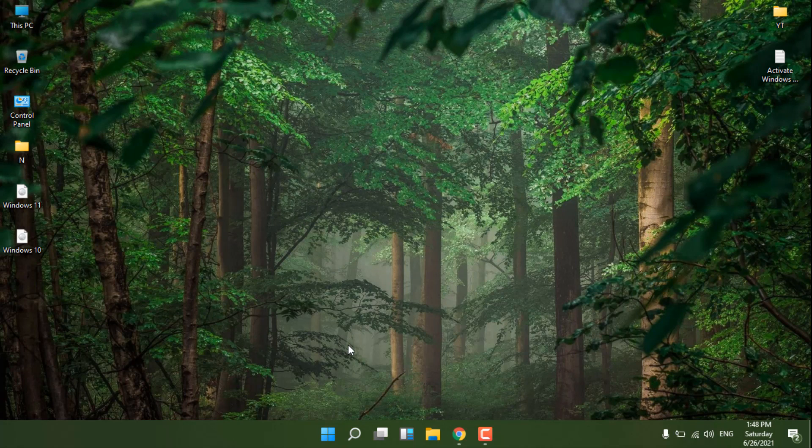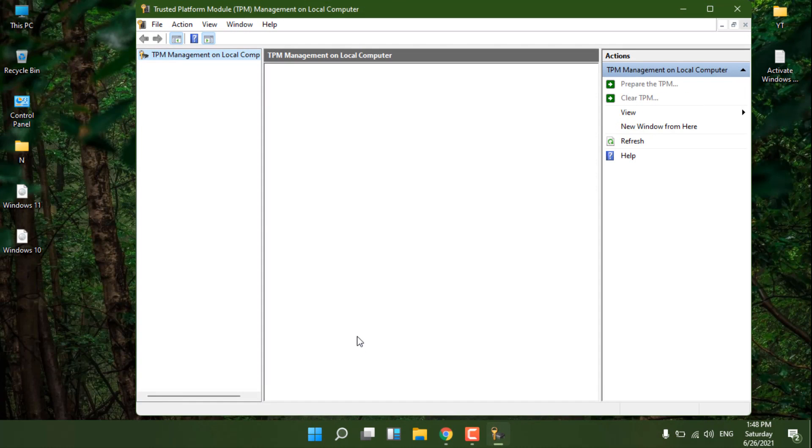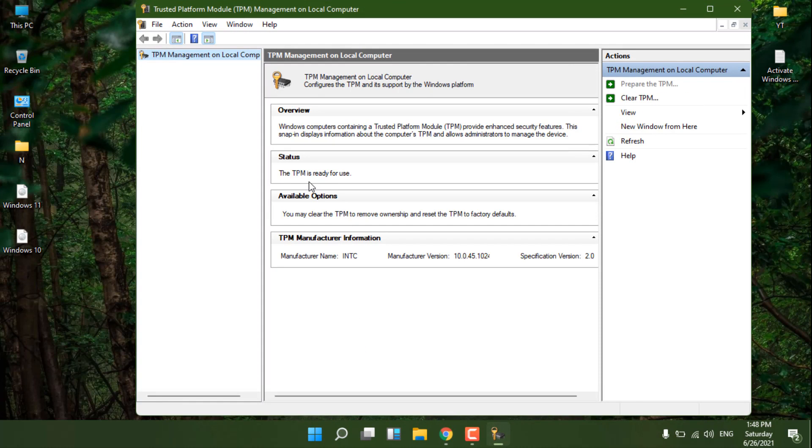Press Windows + R to open the Run dialog and type 'tpm.msc'. On this system, you can see TPM 2.0 is ready for use and the specification version shows 2.0. If your system doesn't support TPM, you'll see a different message. My other system is 4 or 5 years old and doesn't support TPM, but I'll also show you how to install Windows 11 on that system.